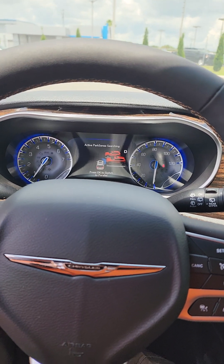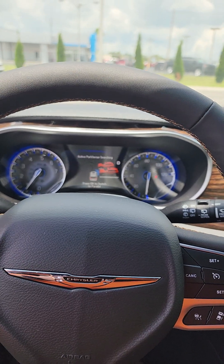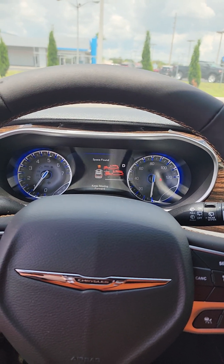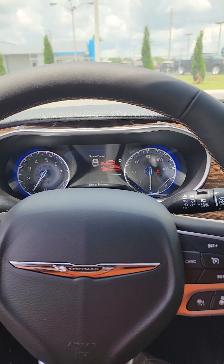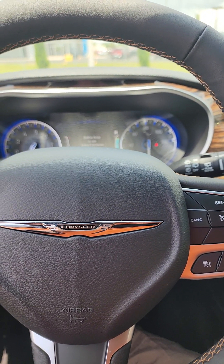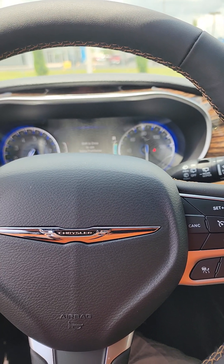As we're going forward, the vehicle is scanning for a spot. It has found its space. Very simply, it says to shift into reverse. I think I went one too far.